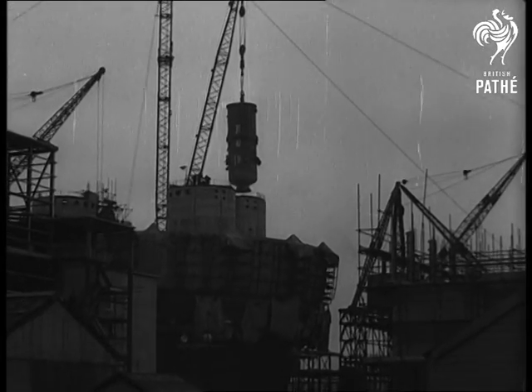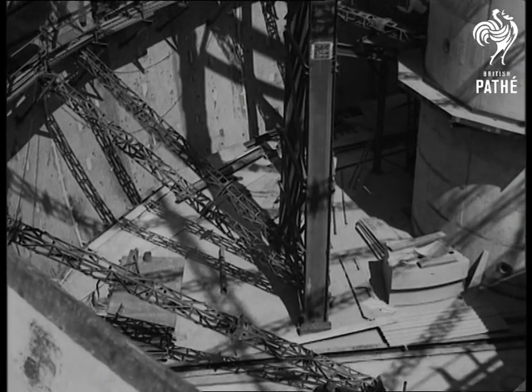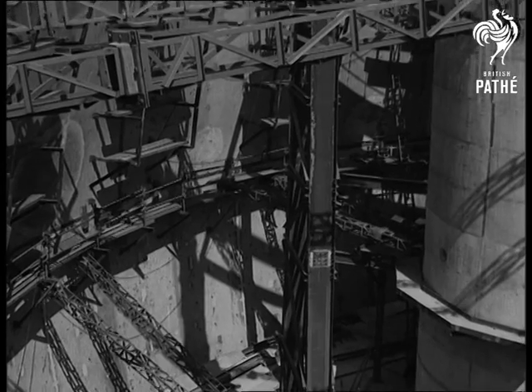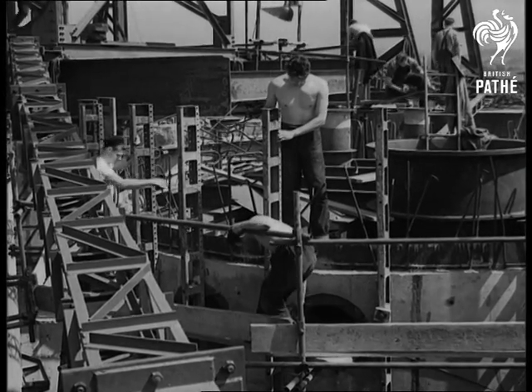This advanced gas-cooled reactor is expected to be generating electricity by October next year. Being enclosed in steel, it will not be dangerous to the neighborhood if a radioactive leak occurs. Hence, it will be safe to build similar reactors near the built-up areas needing electricity — they won't have to be in the wilderness miles from anywhere. A big step in the right direction.